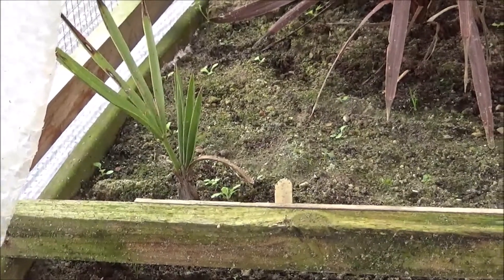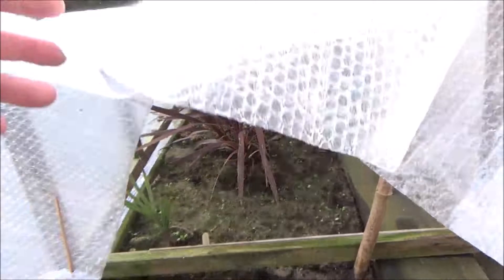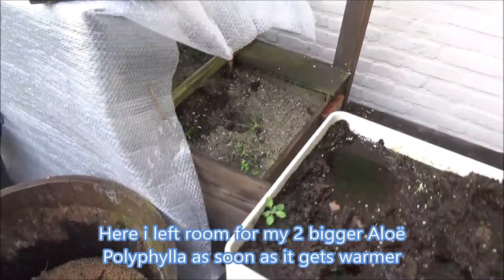Should I call it trunk of space? I left some room to put my Aloe polyphylla to the right and to the left side.